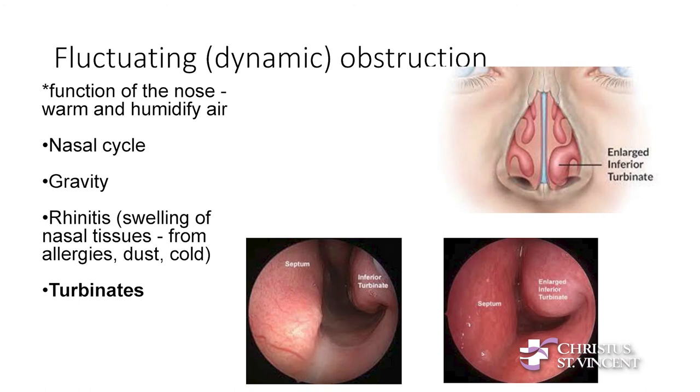The third fluctuating type involves the turbinates. As we discussed in the anatomy section, turbinates are bags of blood vessels that swell up and go down. They certainly get engorged and swollen. Sometimes if somebody has allergies, is sick, or even if they cry, the tissue will really swell up and sometimes you can barely breathe at all — but then it goes back down. Sprays and medications can sometimes help this.